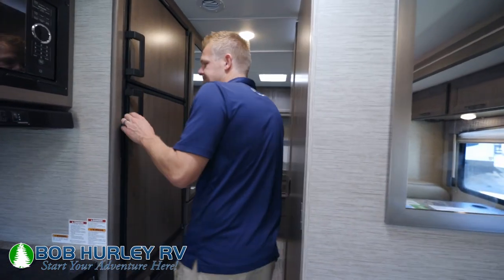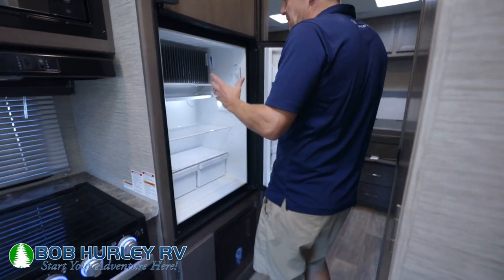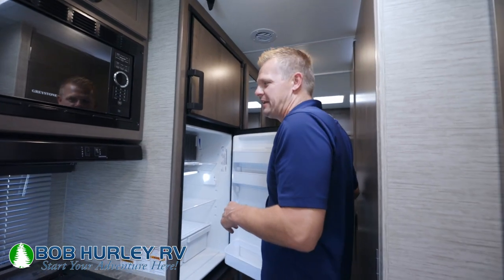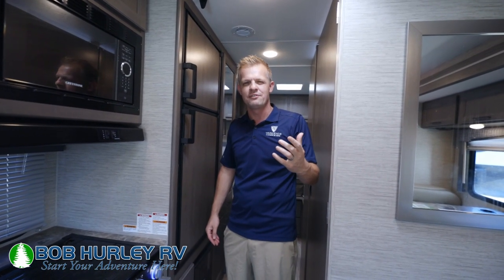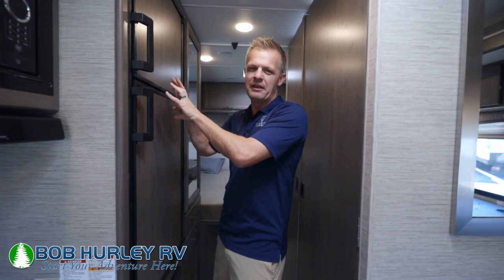Moving back to the hallway, you do have a standard refrigerator — that's your propane fridge, a six cubic foot fridge. The reason they did that is because these are all solar prepped now. This particular one does have a solar package on top, and we're going to order most of them that way. Every Chateau is going to be standard solar prep, so even if you're looking at one that does not have solar, it is prepped for it. They want you to be able to go off grid and have no problems with that fridge.